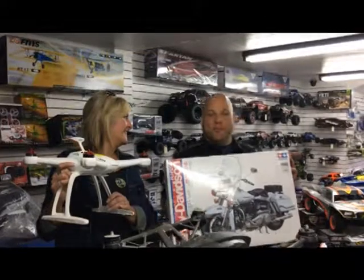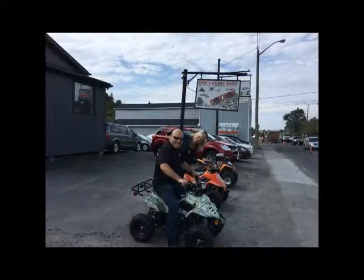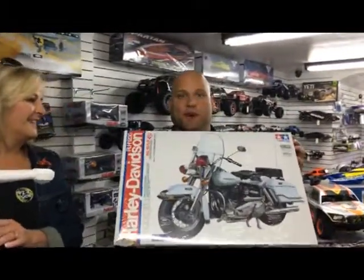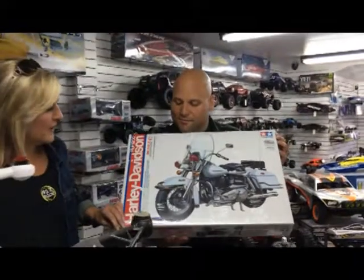We're at Doc's Hobby Shop on the Kingsway and they really are putting the toys in Toys 10 prize pack. They have this Harley Davidson model kit which is way bigger than any model I've ever done. I don't know how long that's going to take to put together.